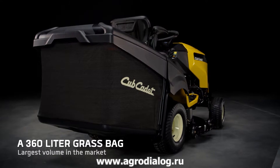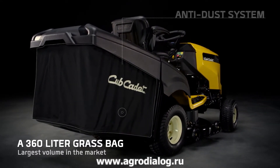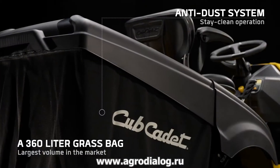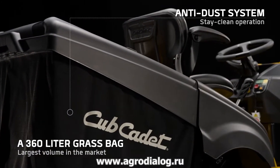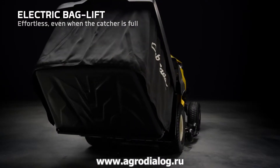Fewer stops emptying your bag, saving you time to get the job done. The multi-layered dust apron protects against swirling grass and dirt. With the press of a button, empty your bag with ultimate convenience.